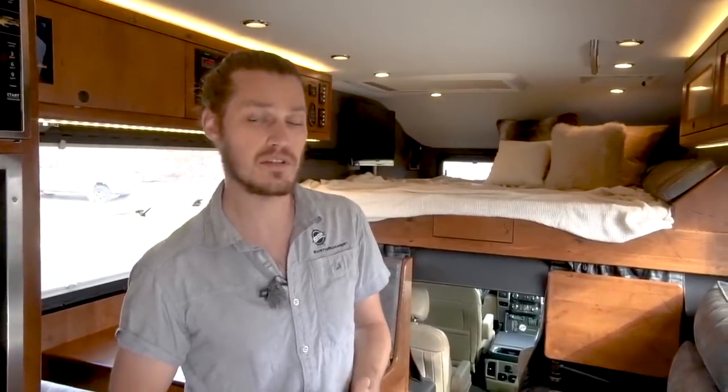Thanks for joining us today and taking a little time to look at the Earthroamer XVLTS. If you want to know more about this truck or the larger truck we build, visit us at earthroamer.com or check out our Instagram or Facebook account.